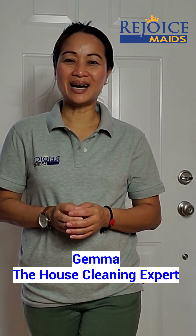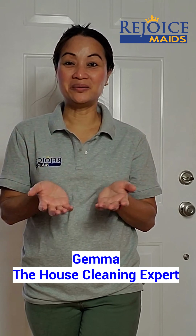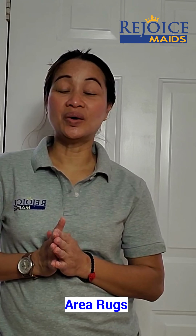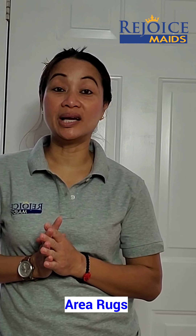Hey there, this is Gemma, the house cleaning expert with Rejoice Maids. Happy Monday — let's start the week with a grateful heart. So today I would like to share with you some housekeeping tips about area rugs.